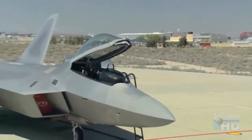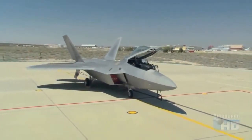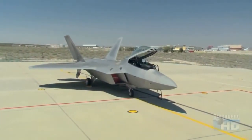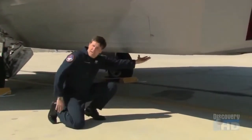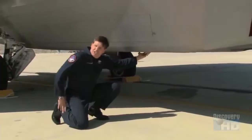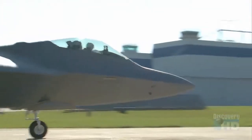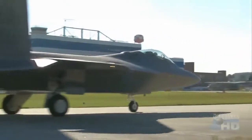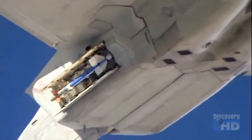But the F-22, on the other hand, is not only stealthy, but comes with a full complement of air-to-air and air-to-ground weapons. The primary armament is in weapons bays underneath the airplane, where it carries six medium-range radar-guided missiles. By carrying the weapons internally, it preserves the stealthy shape of the plane. For closer in-fighting, the F-22 has short-range missiles and guns.